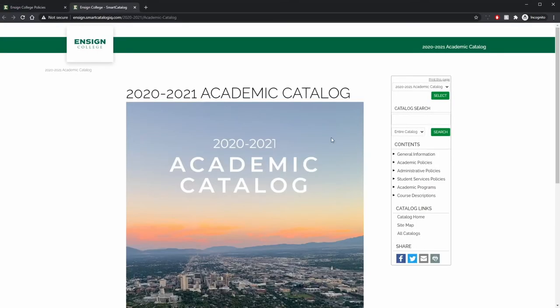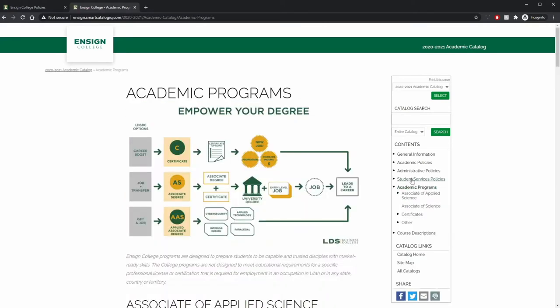The catalogue provides an overview of all the programs and degrees offered at the college. Enzyme College offers certificates, Associate of Science, Applied Associate of Science, and Applied Bachelor of Science degrees.